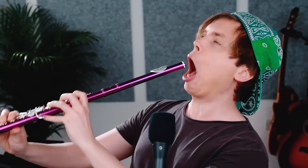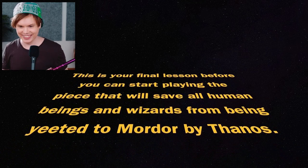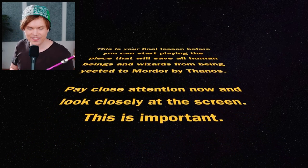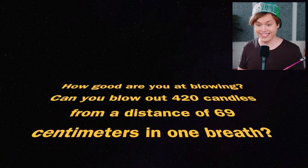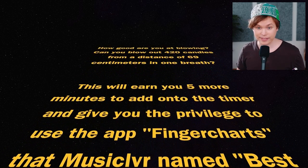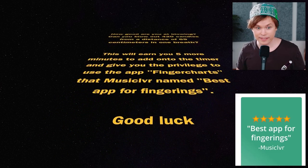This is your final lesson before you can start playing the piece that will save all human beings and wizards from being yeeted to Mordor by Thanos. Pay close attention now and look closely at the screen. This is important. How good are you at blowing? Can you blow out 420 candles from a distance of 69 centimeters in one breath? This will earn you five more minutes to add on to the timer and give you the privilege to use the app Finger Charts - Best App for Fingerings.